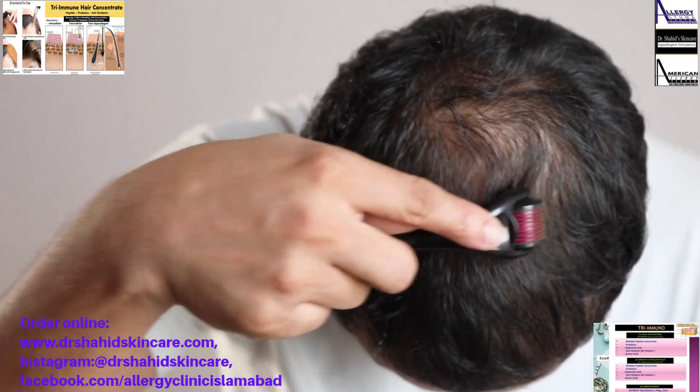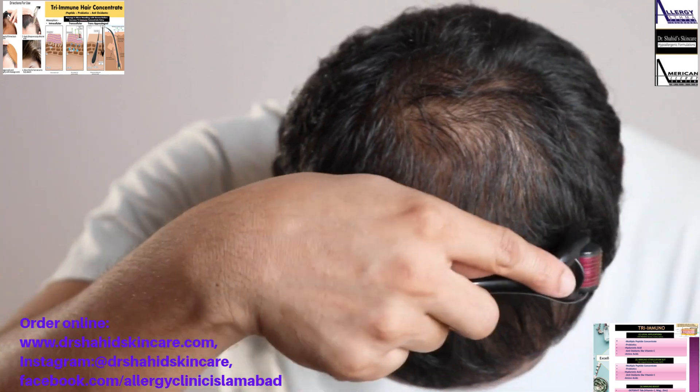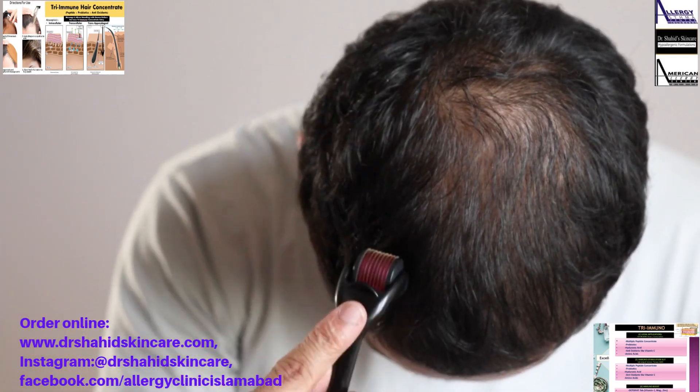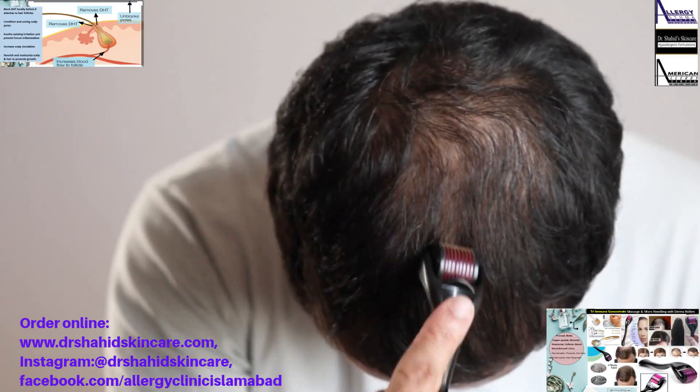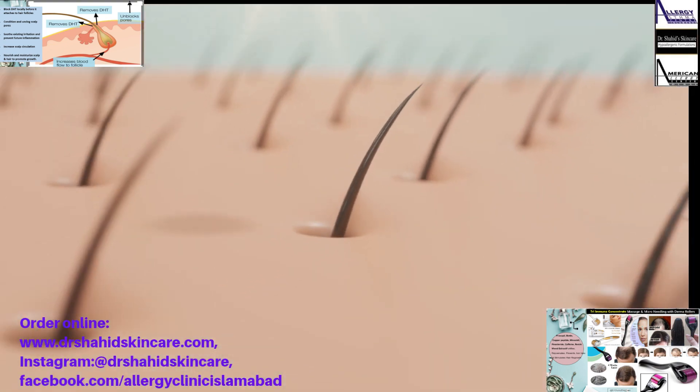Our tri-immuno hair loss concentrate inhibits DHT, removes DHT, unblocks the pores of the scalp, and increases blood supply of the hair follicle, thus stimulating hair growth, strengthening hair, and preventing hair loss.